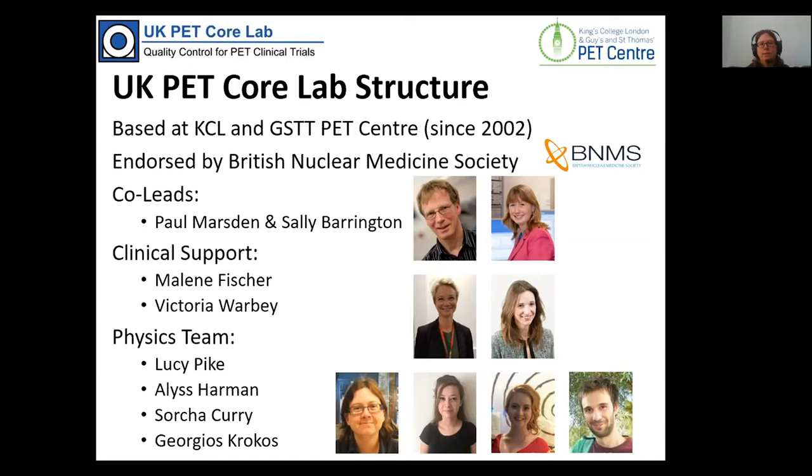The Core Lab is co-led by Professors Paul Marsden and Sally Barrington. We have regular clinical support from Malene Fisher and Victoria Warby, and we have a team of physicists overseen by me on a day-to-day basis, with Alice Serka and Georgios also helping out.